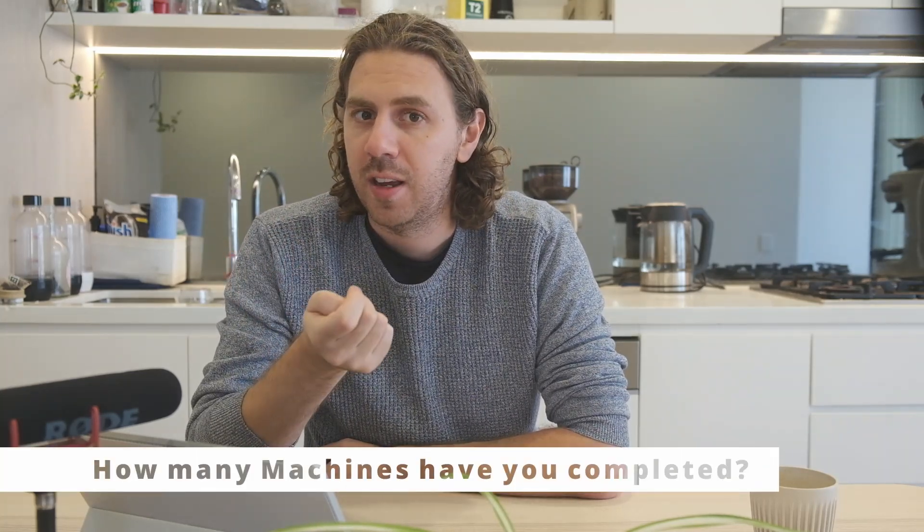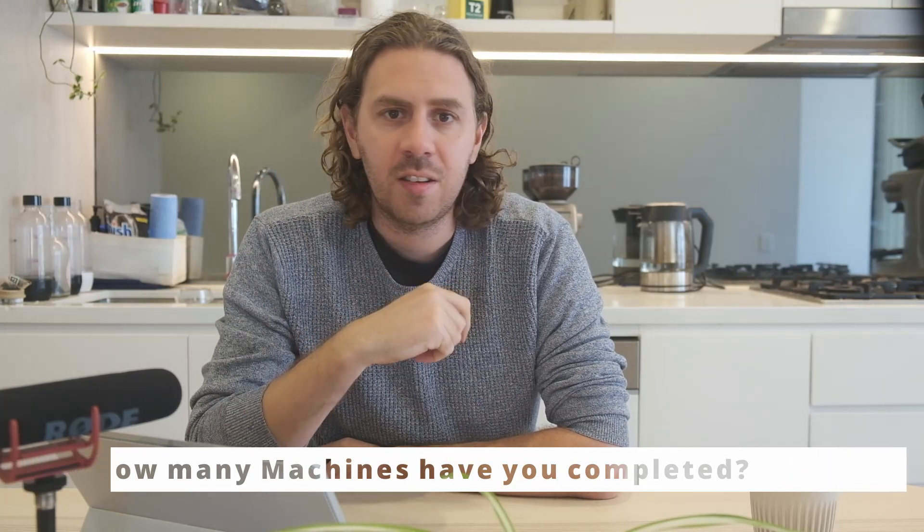Have you done enough machines? I know some people who go straight into the exam with only doing a handful of machines. While this has been successful for a few people, the vast majority it isn't the case. I even disagree with Offensive Security's material saying that completing 100% of the PWK lab will give you the best chance of passing. I strongly encourage additional material like Virtual Hack Labs, TryHackMe, Hack The Box, but best of all the Offensive Security Proving Ground Practice.